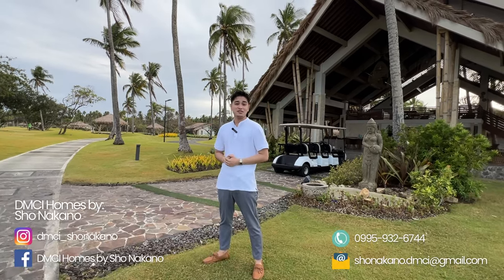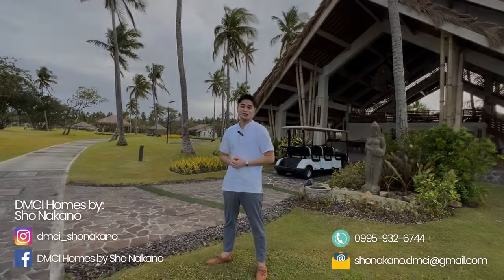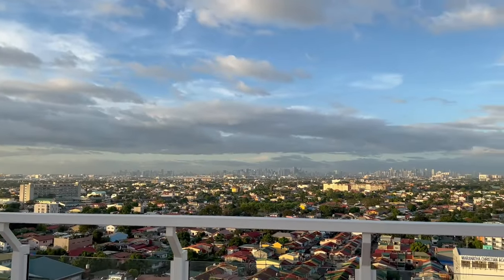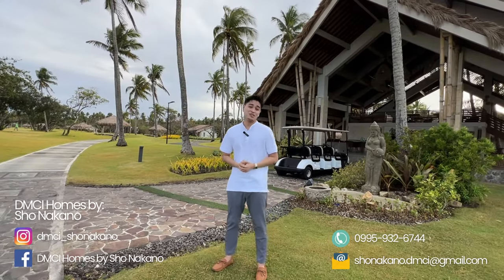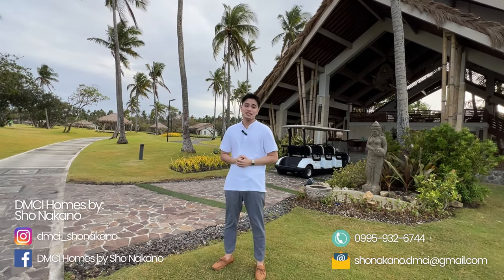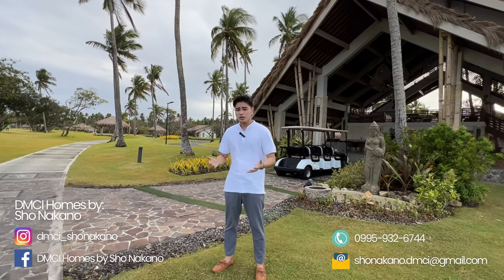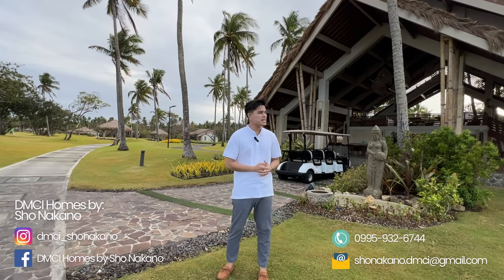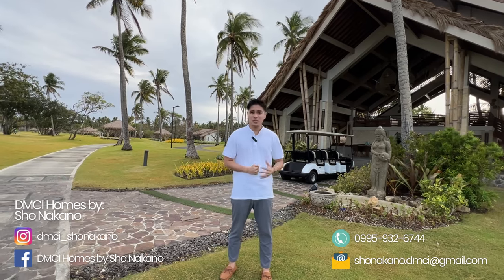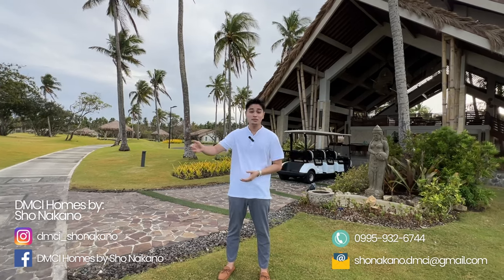Hi everyone, I'm Sean Acano, a property consultant of DMCI Homes. Today I am here at one of my favorite pre-selling projects, Solmeta Coast. Solmeta Coast is a resort that you can actually purchase. We have four condotel buildings and one residential building. For those who are not aware of what a condotel is and how it works, I will be explaining that in this video, so stay with me until the end. I will tour you a little bit of the amenities and the nice view of the beach. Let's begin.